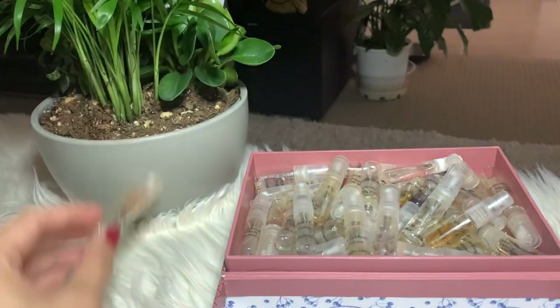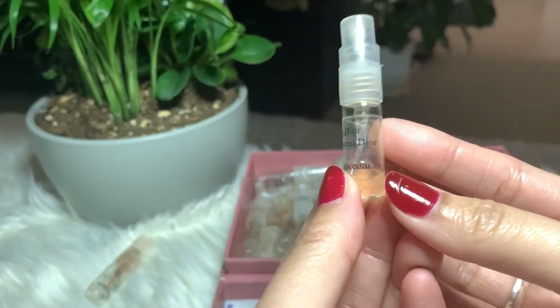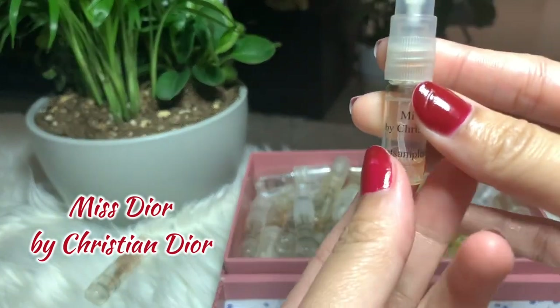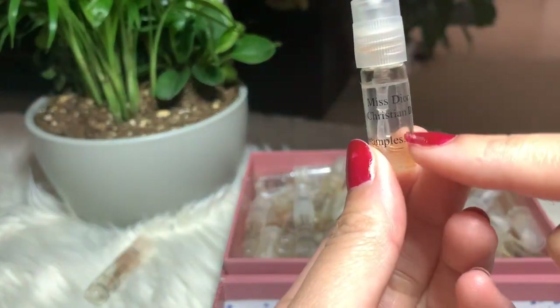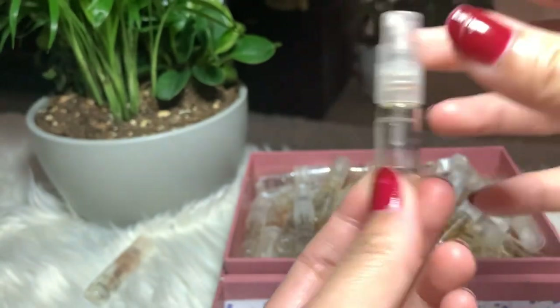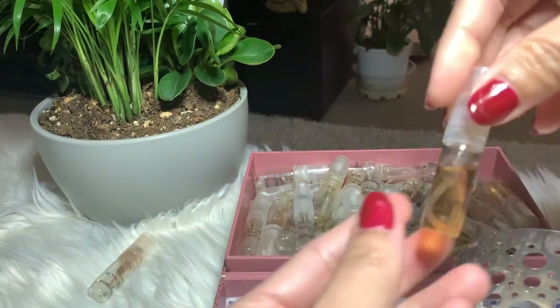Then I have Miss Dior by Christian Dior. I still have a little left on this one, so I'm gonna finish it off, but I'm not sure if I'm gonna buy the full bottle or not. I'm still gonna put it in the keep pile.